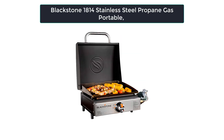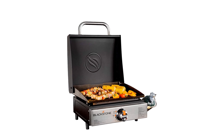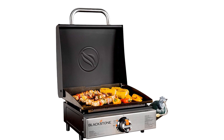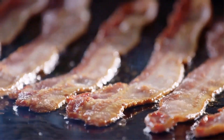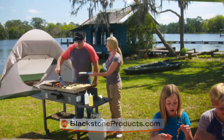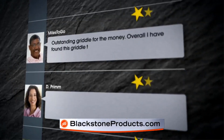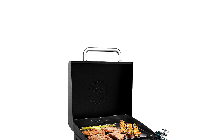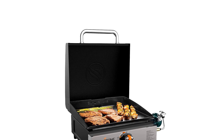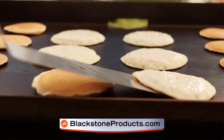Number 3: Blackstone 1814 Stainless Steel Propane Gas Portable Griddle. With a Blackstone griddle, make every outdoor adventure delicious. This flat top griddle makes cooking on the go simple and delicious, ideal for the backyard or great outdoors. Everything from scrambled eggs and pancakes to bacon and hamburgers may be made with it. Our tabletop griddle is portable and light enough to be taken anywhere, so you can expand your grilling experience beyond your garden.